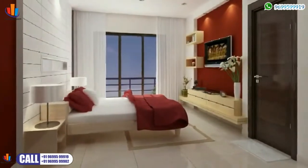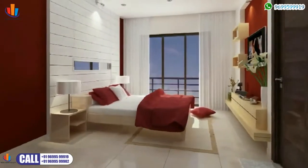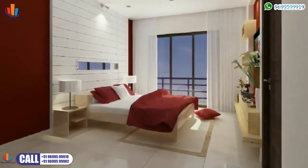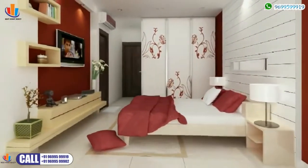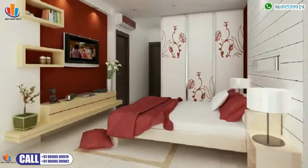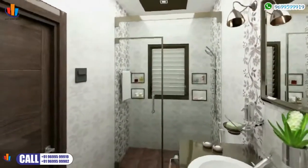Rest assured that peaceful nights and peaceful mornings are designed into our blueprint for your home. To keep you sleeping like a baby, every bedroom is air-conditioned and built to ensure good cross-ventilation. For complete relaxation and rejuvenation, the attached European-style bathroom is your sanctuary for self-indulgence.